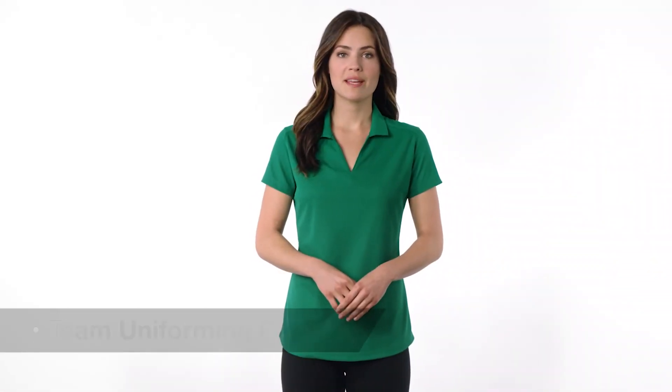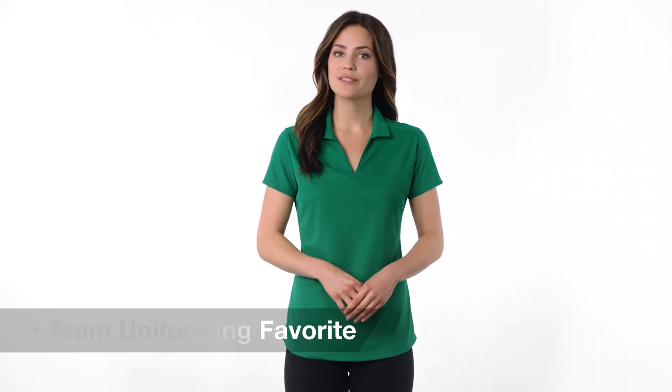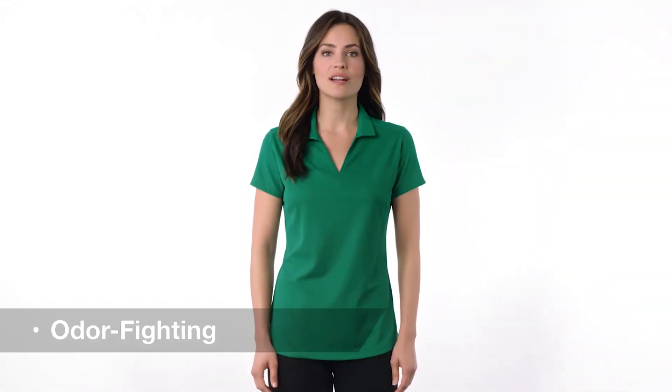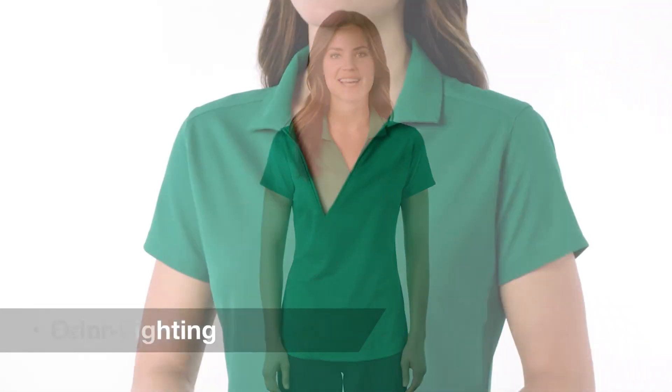A favorite for team uniforming, this smartly priced polo's dry zone moisture wicking and odor fighting technology help you work hard and stay fresh day after day.